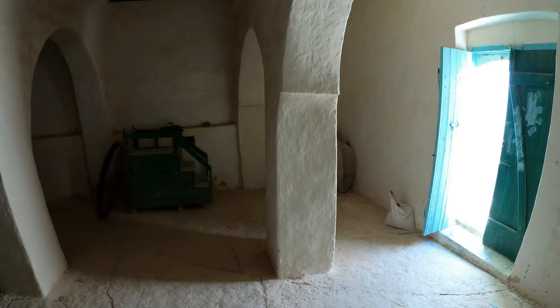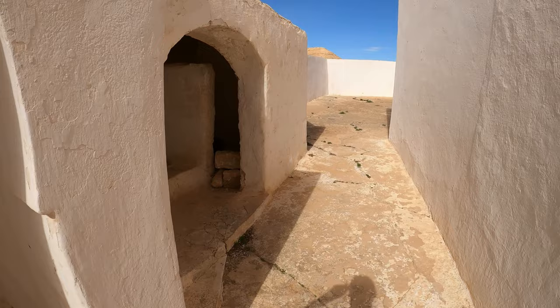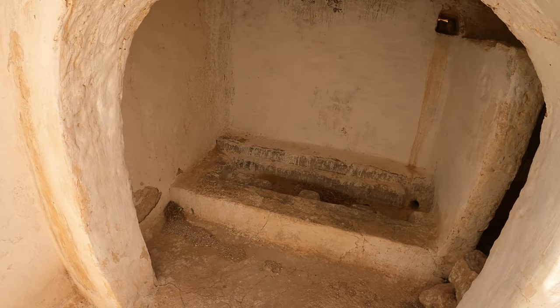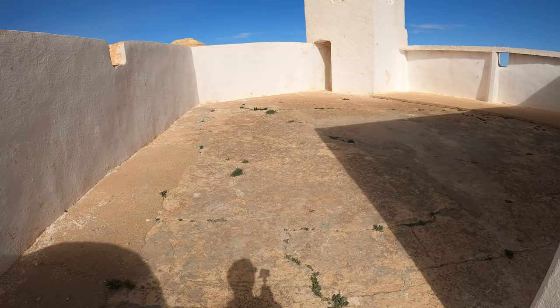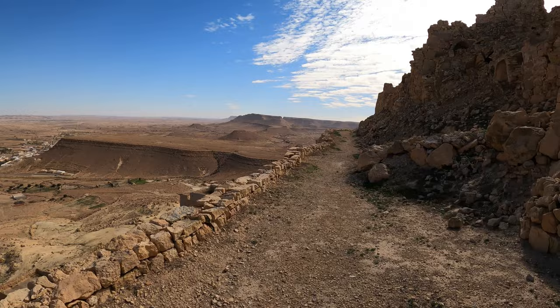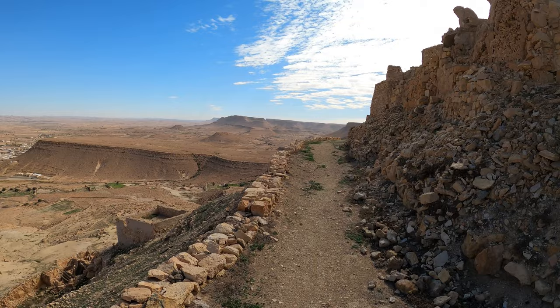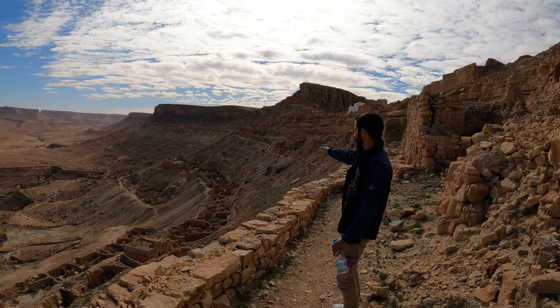There's an amphora in the corner for some reason. The ablutions area for washing before praying. There's a courtyard. I'm going to walk around to the other side — I guess this bit is not being restored over here. This is huge, look at all of this, it just stretches all the way around. That's amazing.